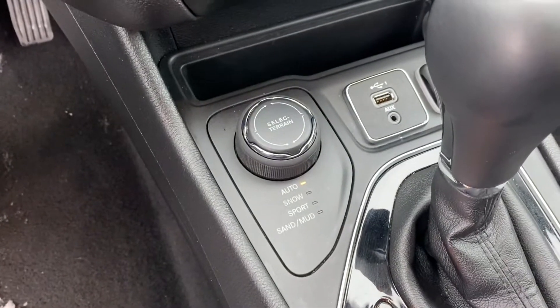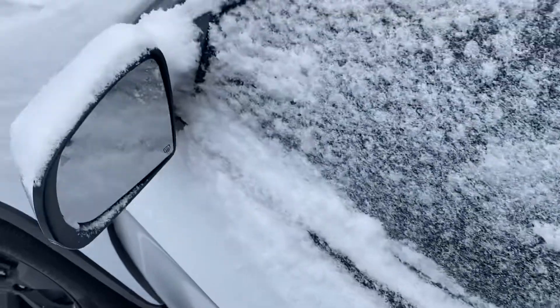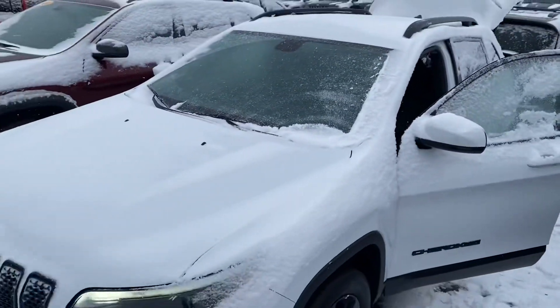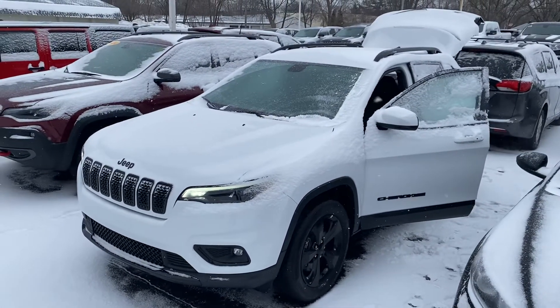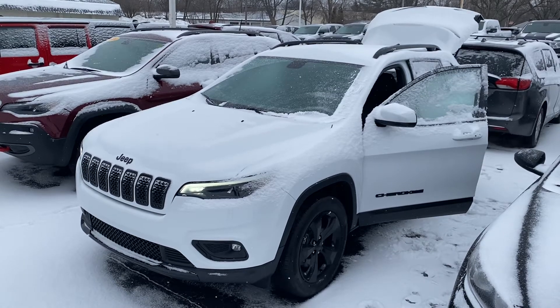And of course it's four-wheel drive, so you know it's going to handle well in these Michigan winters. I'm going to have Matt, our used car manager, work up some numbers based off of the Cadillac information that you sent me. If you have any questions, give me a call or a text at 231-638-8258 — we'll talk to you soon.